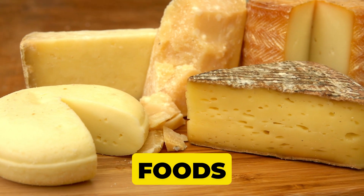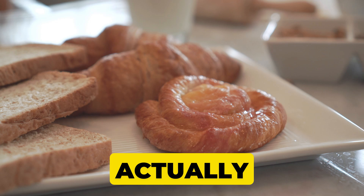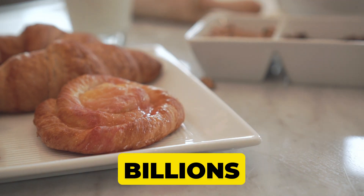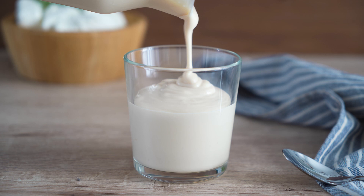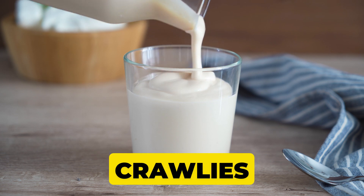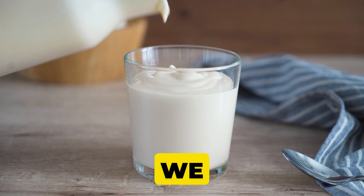Did you know that some of our favorite foods, like cheese, bread, and yogurt, actually owe their taste and texture to billions of tiny living organisms? Yes, microbes. They're not just creepy crawlies under a microscope. They're the secret to the mouth-watering flavors we love.